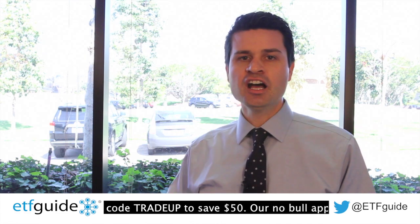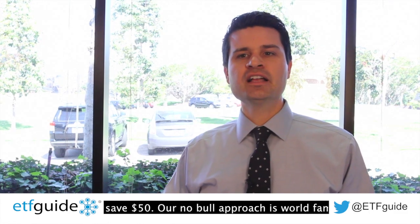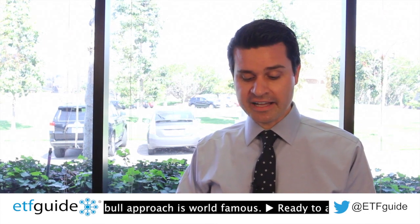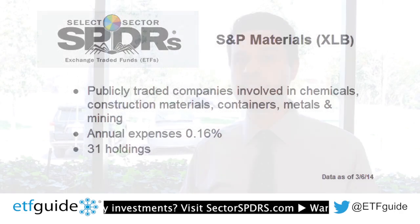Another way to get exposure to commodities is through a stock ETF linked to companies in the commodities field. For example, ticker symbol XLB, which is the Basic Materials Select Sector Spider ETF. This particular ETF contains stocks very closely tied to the commodity sector — companies like chemical and construction material makers, container and package makers, metal companies, and some miners. You also get a little bit of a dividend, which you don't usually get with a pure play commodity ETF.